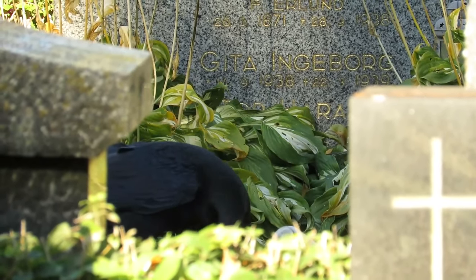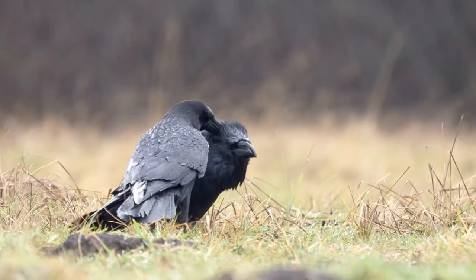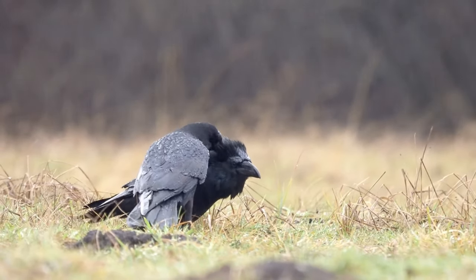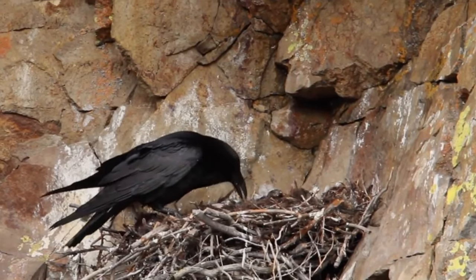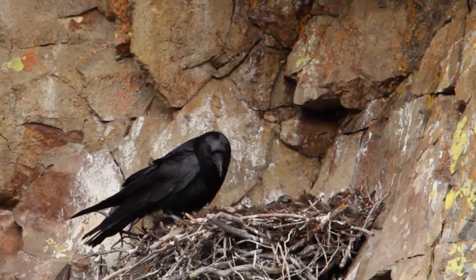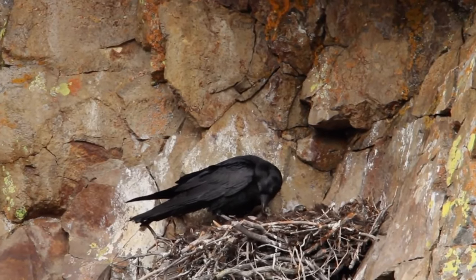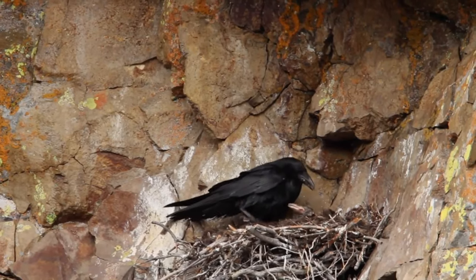Ravens don't start nesting until they're two to four years old but they can form non-breeding relationships from their first year onwards. Once a pair is formed they'll claim a territory and defend it from all other ravens. Each pair will create a large bowl-shaped nest of sticks, twigs and roots bound together with mud and bark and then lined with softer materials such as feathers, wool and fur. This can be on a cliff edge, in the fork of a tree or sometimes on buildings.